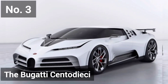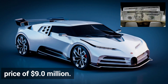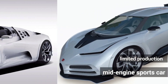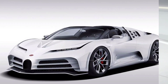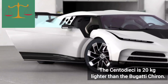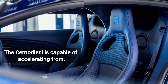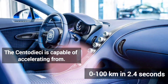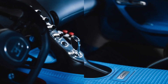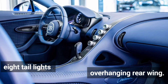Number 3 is the Bugatti Centodieci, with a price of $9 million. It is a limited-production mid-engine sports car produced by Bugatti. The Centodieci is 20 kg lighter than the Bugatti Chiron, with an 8,000 cc quad-turbocharged engine. It is capable of accelerating from 0 to 100 km/h in 2.4 seconds. The rear consists of 8 taillights along with an overhanging rear wing.